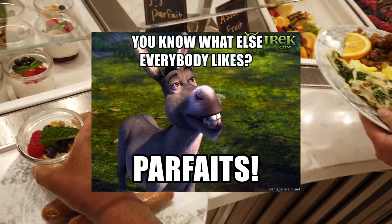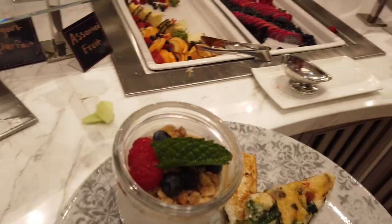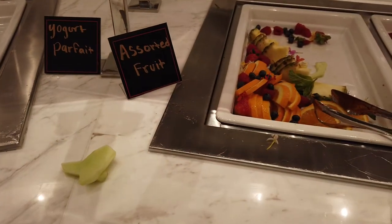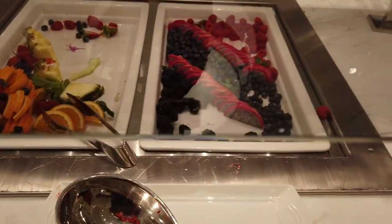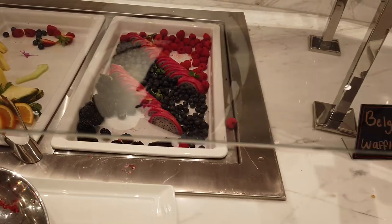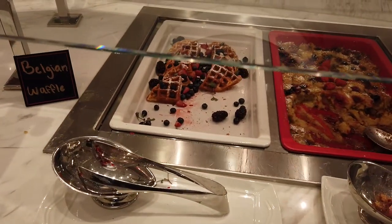Everybody loves a parfait. Have you ever heard anybody say, hey, let's go get some parfaits? And people never say, hell no, I don't want no damn parfait. Come on now. Then you got the assorted fruits, of course — fresh pineapple, fresh dragon fruit. Good stuff. Come back for a little bit of that later. And then they have Belgian waffles with fruit on it too.